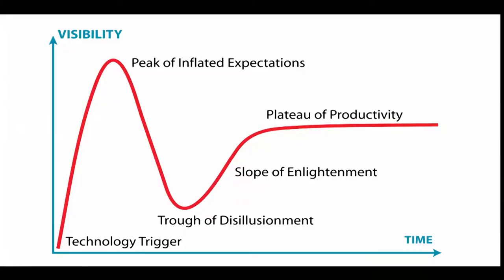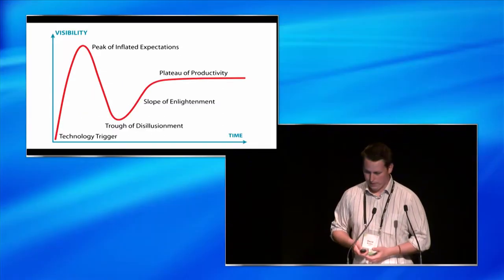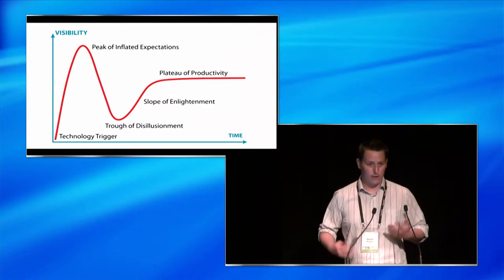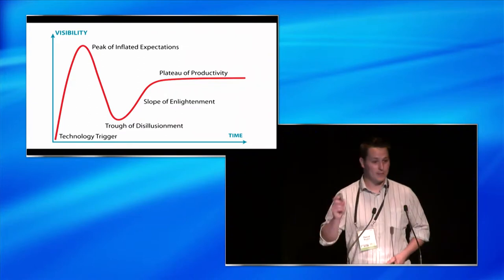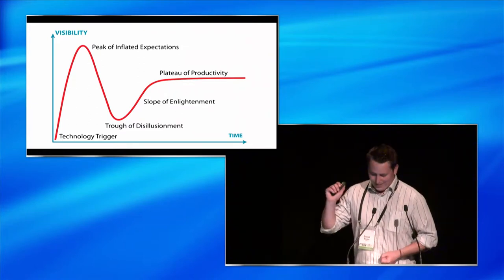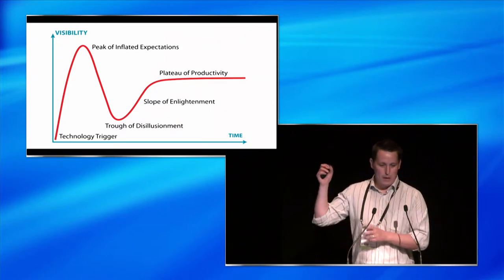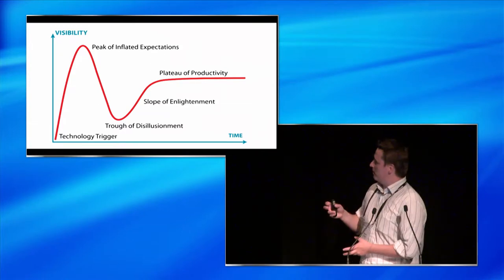So where's augmented reality now? If we look at the Gartner hype cycle, we're probably somewhere around the trough of disillusionment. There are a couple of reasons for that — one is hardware, and the other is software design and apps. Currently, hardware relies on us to carry our phones, or an iPad, or a webcam on a laptop. So it's not very user-friendly.